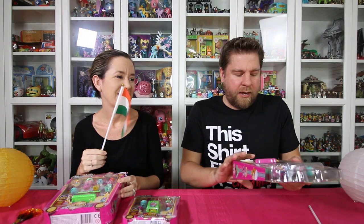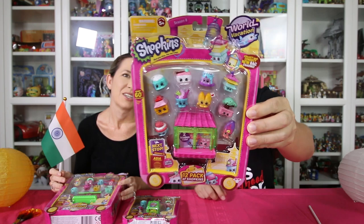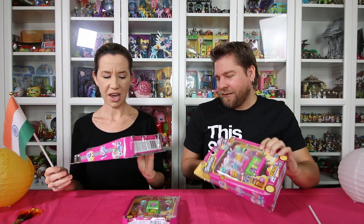The last one was Europe — it was London or England and Spain. So now we are going to Asia. These are the new Shopkins. We want to thank Moose Toys for sending these to us. I've got a 12-pack, and we have a five-pack, and then these are going to be the Asia blind bags.